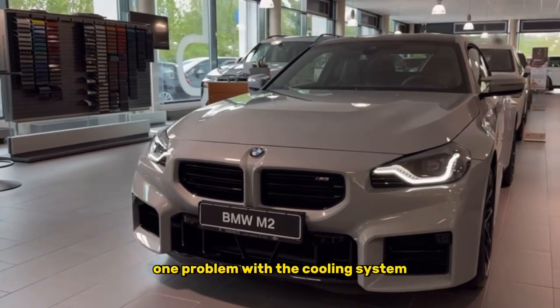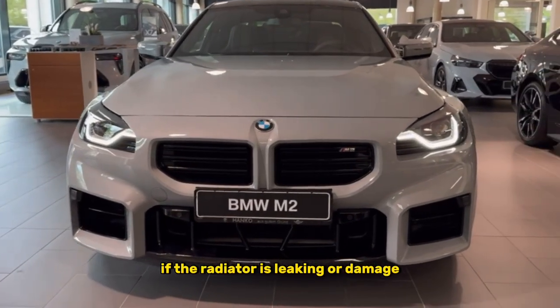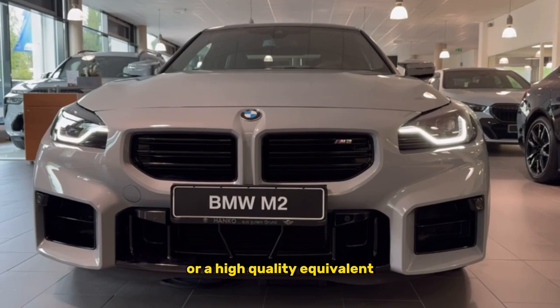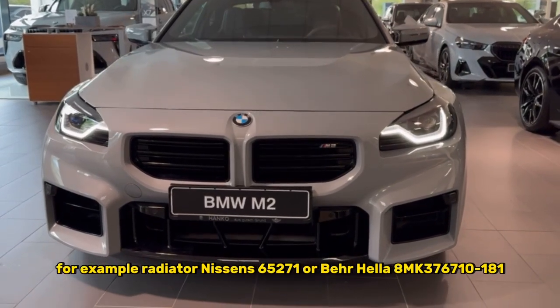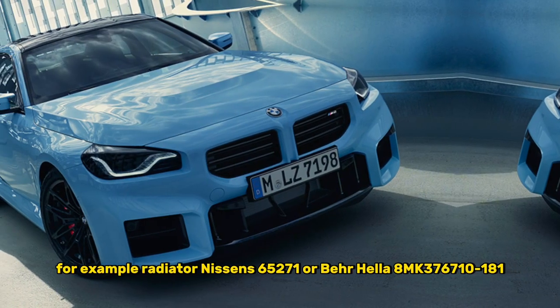1. Problem with the cooling system. If the radiator is leaking or damaged, replace it with an original BMW radiator or a high-quality equivalent — for example, radiator Nissens 65271 or Behr Hella 8MK377-181.